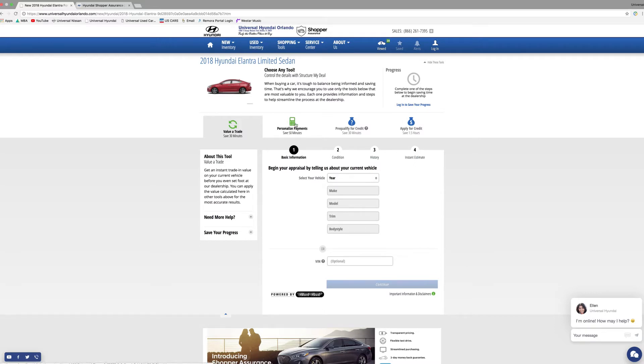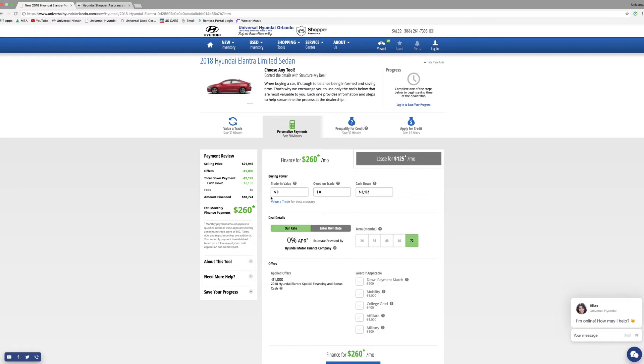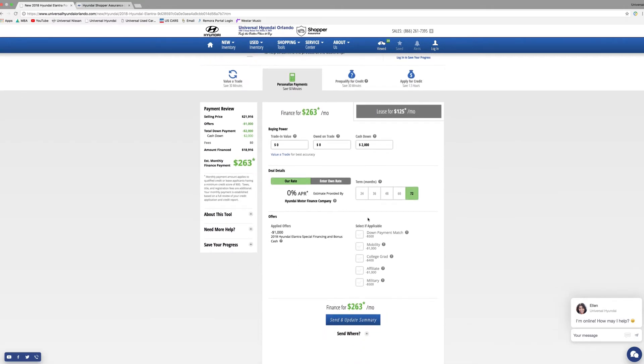Next is 'Personalize Your Payments.' The trade value will save into this tab. If you owe any money on it you can enter it here, along with how much money you want to put down on this new car — it's completely customizable. Let's do $2,000. You can also select your rate or the Hyundai Motor Finance rate, the term of the loan, and the rebates you qualify for — for example, if you're a college grad or will be graduating in the next couple of months.